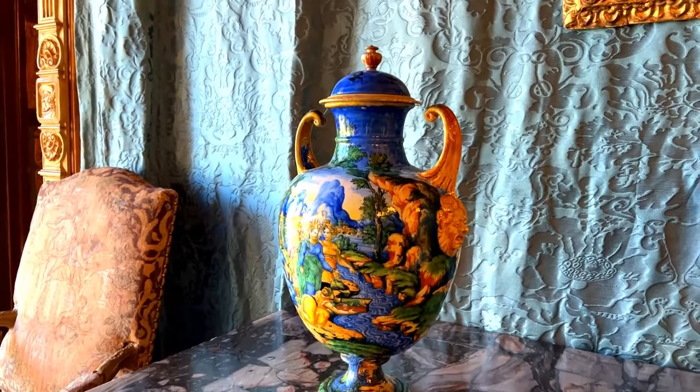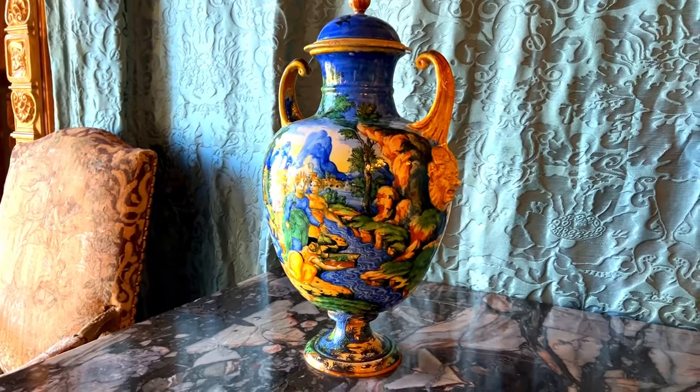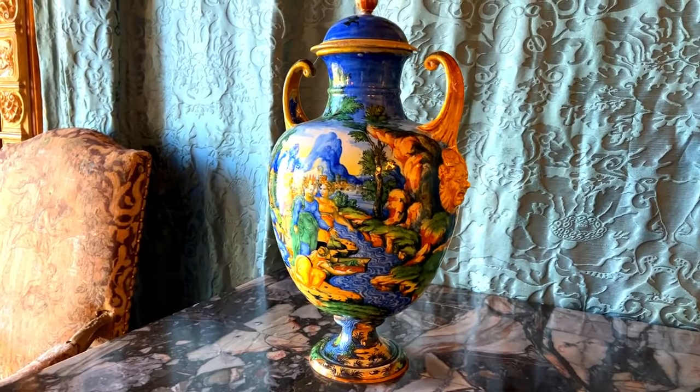Italian Maiolica of the Renaissance is the most renowned of this type of tin glazed ware, because it is recognized as one of the most appealing styles of pottery ever produced.